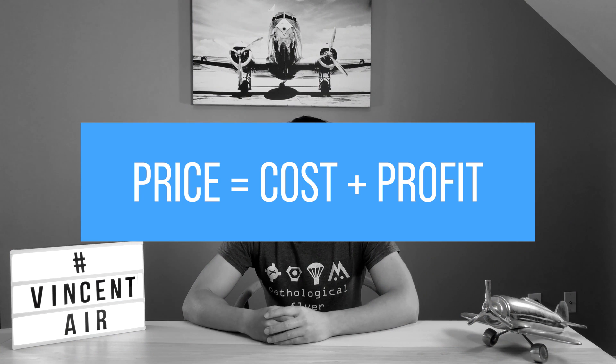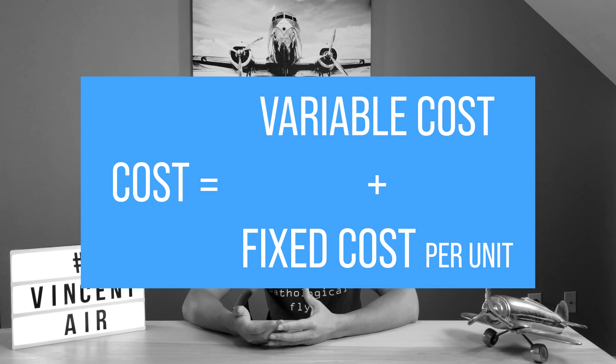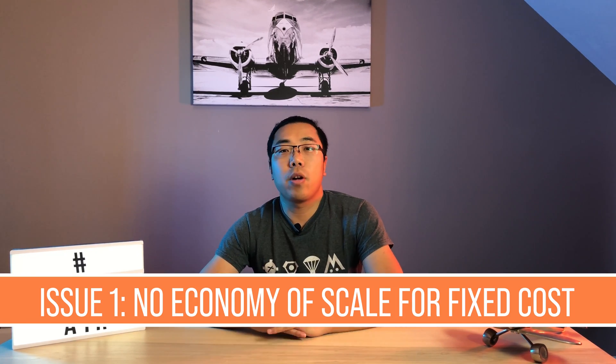First of all, price is cost plus profit. Let's ignore profit for simplicity and focus on cost first. When people talk about cost, they immediately think of materials and labor, which are variable costs. However, a key component people tend to forget is the fixed cost per unit — and I think that's where the problem lies.